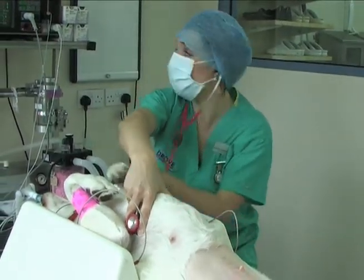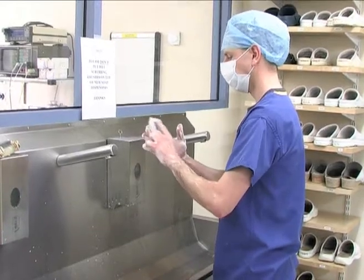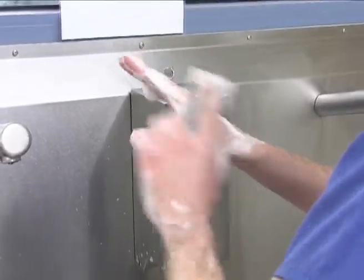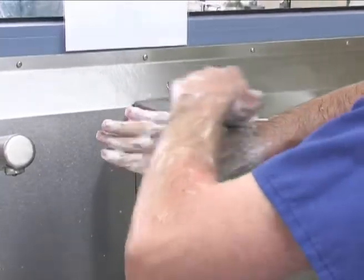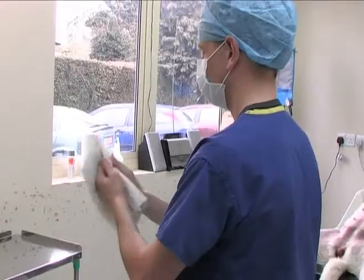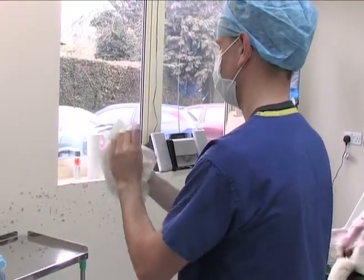Each theatre has dedicated machines to monitor anaesthetics. Every patient is monitored closely until recovery. Patient care is undeniably our first concern, as we recognise that your pet is a very important member of the family. Thank you.